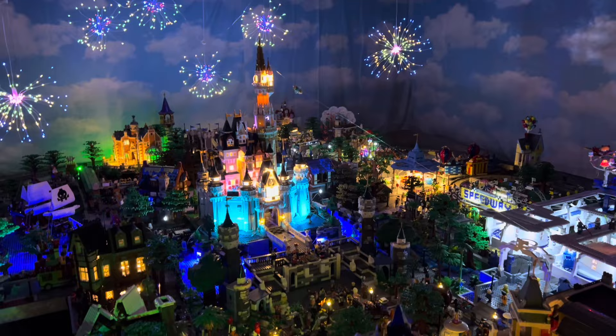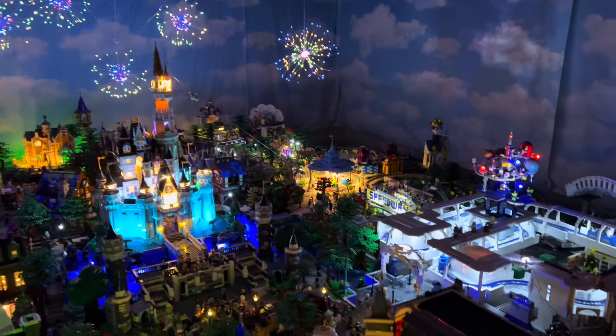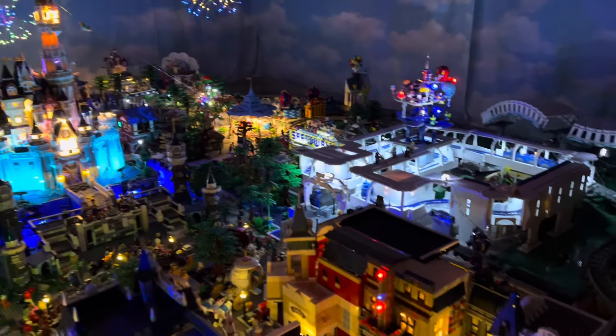We'll do a video with the overhead lights on so we can get a look at that sometime as well. But right now we're going to take some views of the park itself at nighttime. We've got Big Thunder back there, we've got the Haunted Mansion, and the fireworks of course.